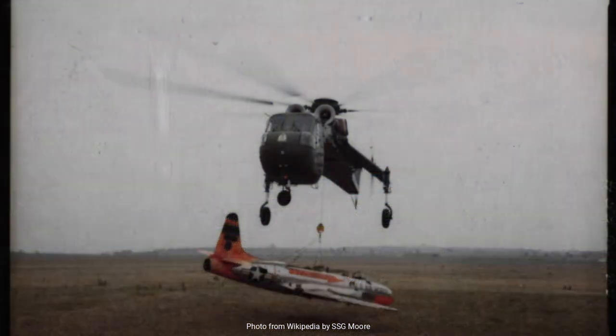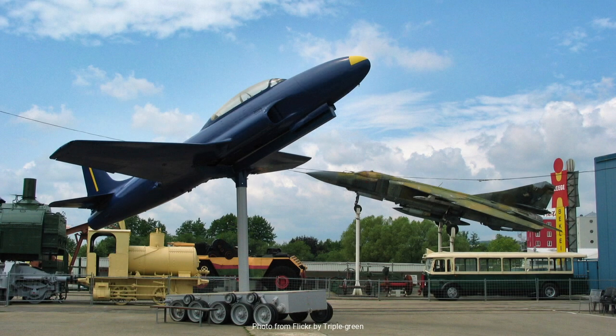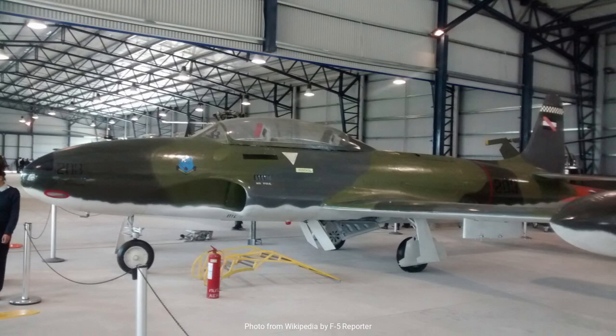Moreover, the aircraft's robust construction ensured it could withstand the rigors of training missions, from basic flight maneuvers to more advanced tactics. Beyond its technical specifications, the T-33 became a symbol of the transition to jet-powered flight. As the Cold War heated up, the United States and its allies recognized the need for a large cadre of well-trained jet pilots. The T-33 filled this gap admirably, training thousands of pilots not only in the U.S. Air Force but also in other countries around the world.